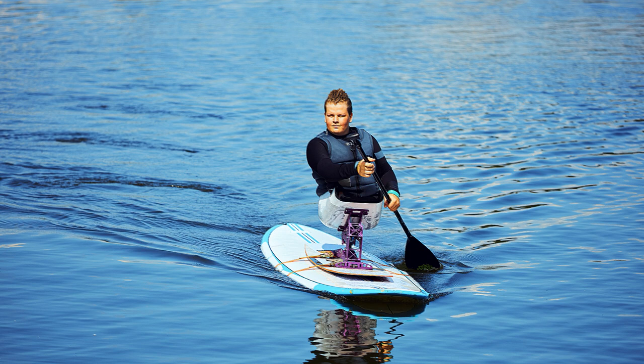If you're into stand-up paddleboarding, kayaking, or surfing, and you prioritize safety without compromising on comfort, you've come to the right place. In this video, we'll dive deep into the features of this versatile swim vest that's designed to keep you safe and comfortable during your water adventures.